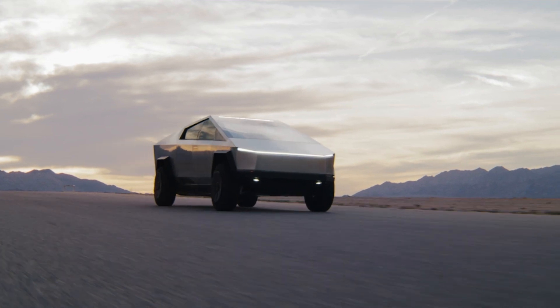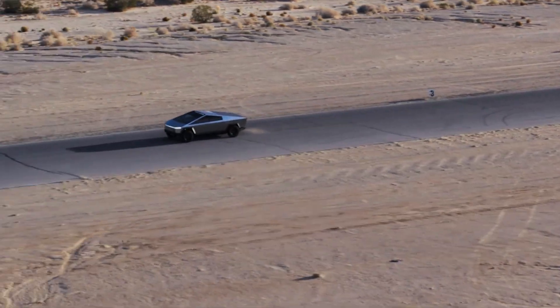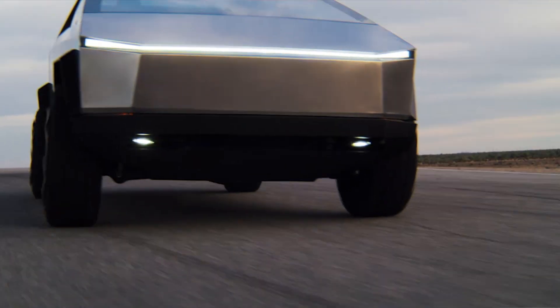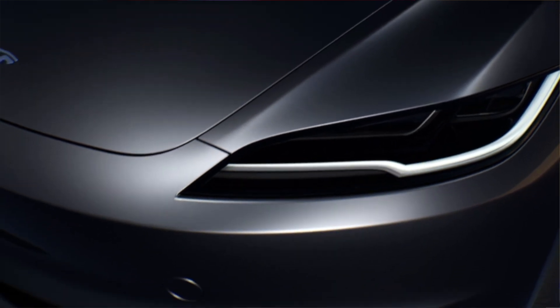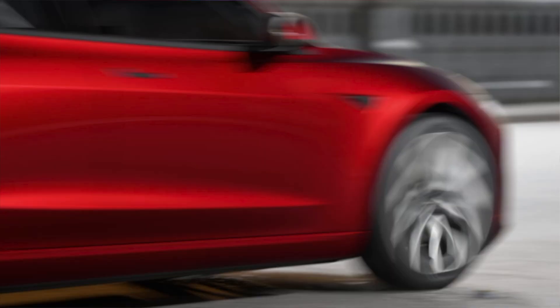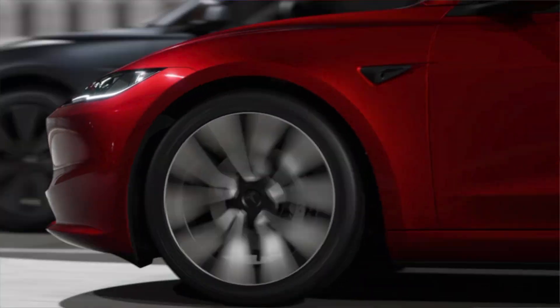Since the introduction of the Cybertruck, a lot of us have been really curious about what the front bumper camera was really for, and many of us wondered whether its removal on the Model 3 Highland is a big enough deal to affect Tesla Vision.